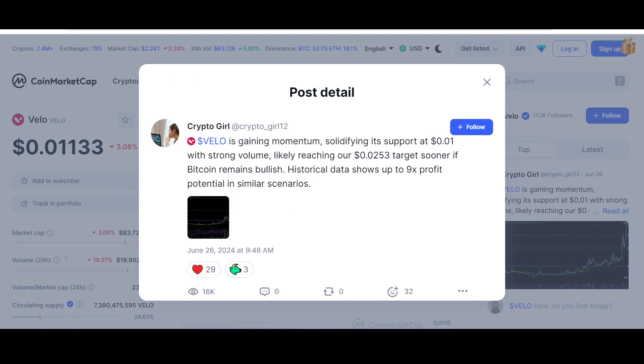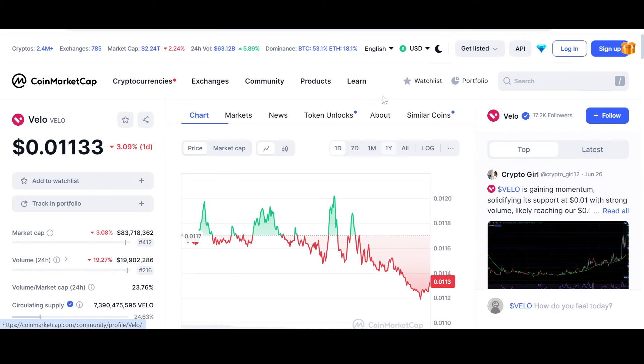According to Crypto Girl, Vello is gaining momentum, solidifying its support at one cent with strong volume, likely reaching our 0.025 — almost two-and-a-half cent — target sooner if BTC remains bullish. Historical data shows up to 9x profit potential in similar scenarios. This is just a technical perspective, but let's see how it goes.